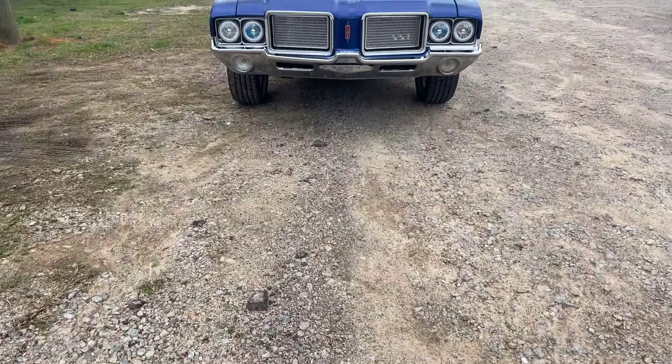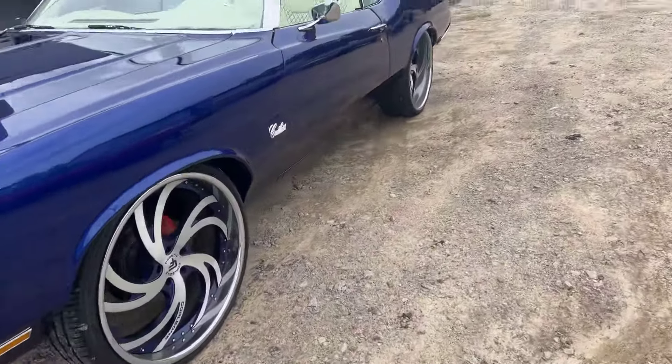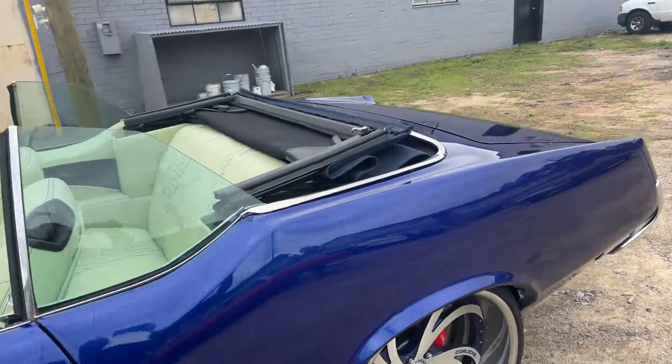Who came to see us today? Ted D-VIC! Cutler's rolling here in the wind, top down.